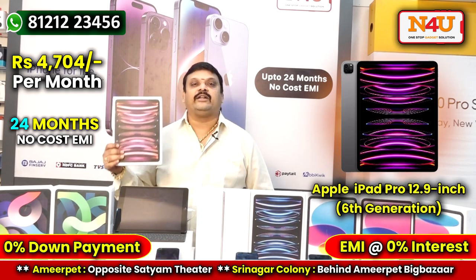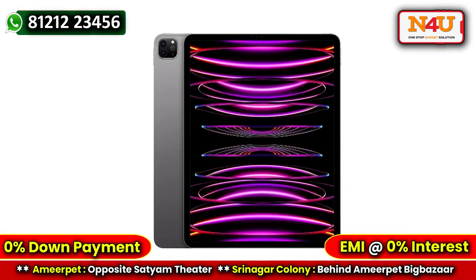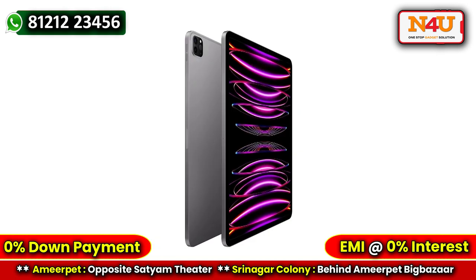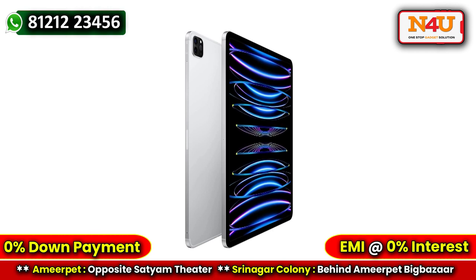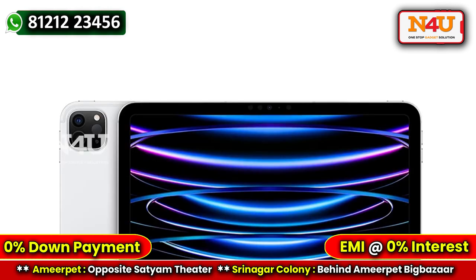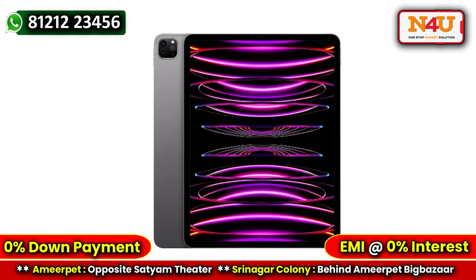I am going to get started with the specifications. This is the Apple iPad Pro 12.9 inch, 6th generation — the latest model. The next model is expected in September, so you may have to wait. This model features a 12.9 inch display at 2482 × 2732 pixels, a 12 megapixel front camera, a 10,758 mAh massive battery — almost 7 days of use.